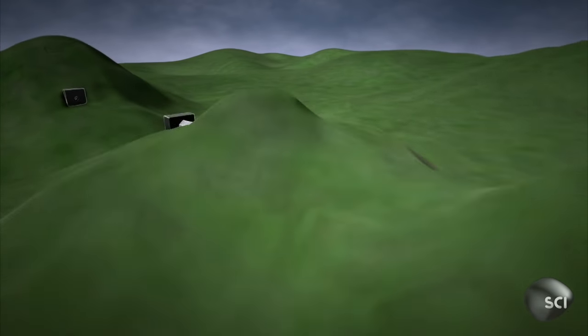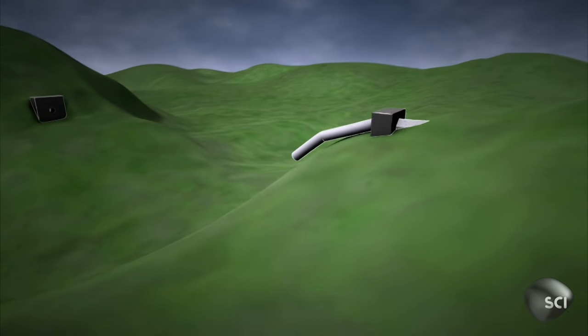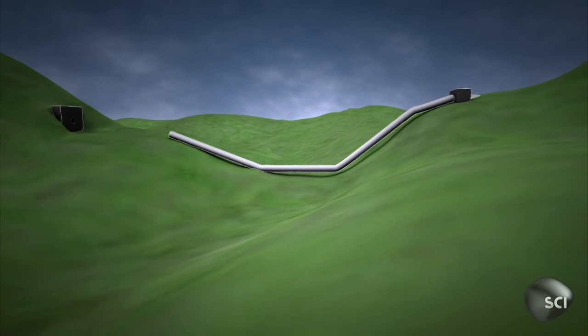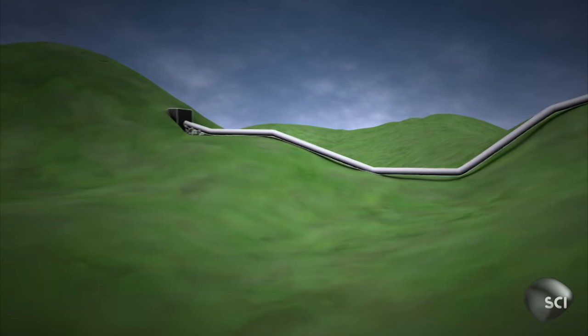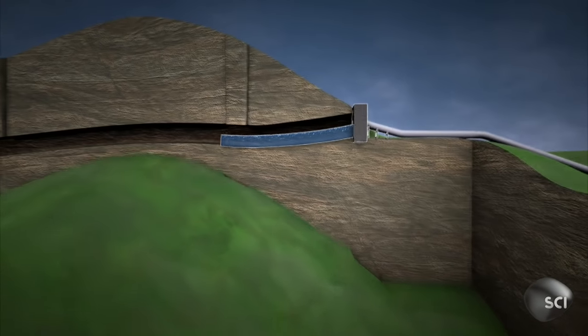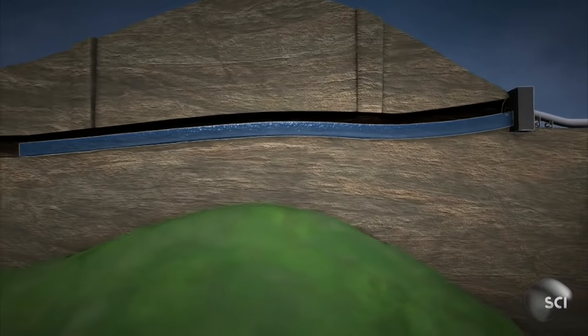To cross wide valleys, they funneled the water down through lead pipes and up again on the other side. To conquer high mountains, they dug deep tunnels right through them and shafts in their roof for ventilation.